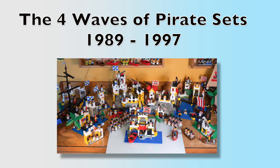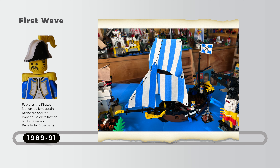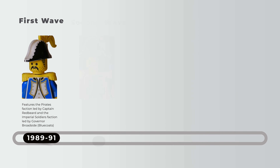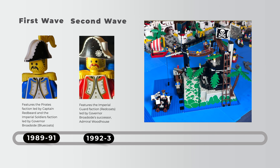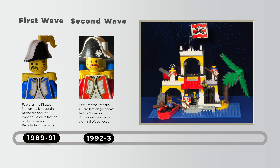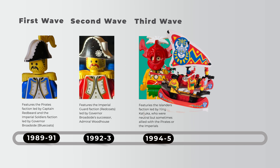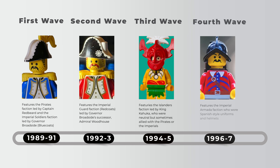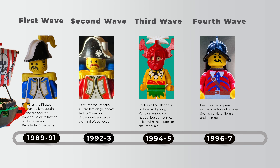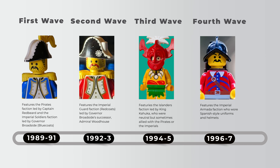From 1989 to 1997 there are really four waves of Golden Age pirate sets. The first wave, from 89 to 91, features the Pirates faction led by Captain Redbeard and the Imperial faction led by Governor Broadside. The second wave, from 1992 to 93, features the Imperial Guard redcoats, led by Governor Broadside's successor, Admiral Woodhouse. The third wave, from 94 to 95, features the Islanders faction led by King Kahuca, who were neutral but sometimes allied with the Pirates or the Imperials. And then 1996 to 97, we have the Imperial Armada faction led by the Conquistadors, who wore Spanish-style uniforms and helmets and were keeping the gold away from Redbeard and the gang.